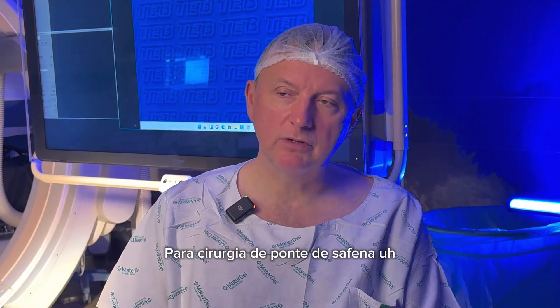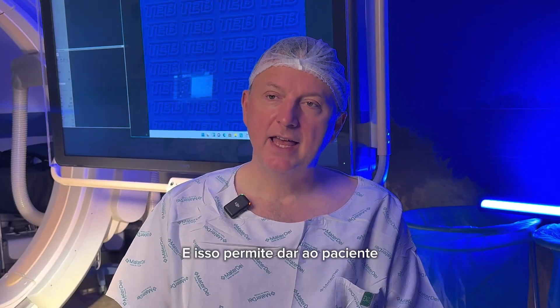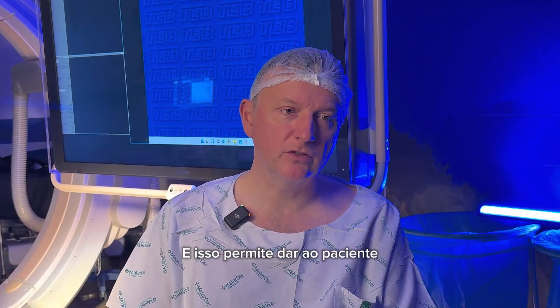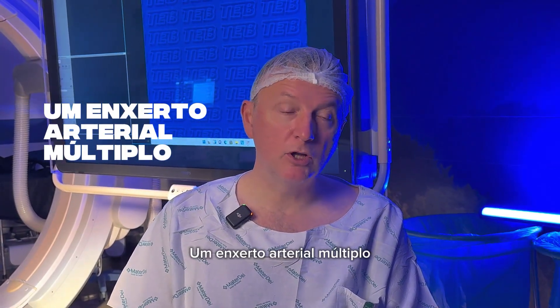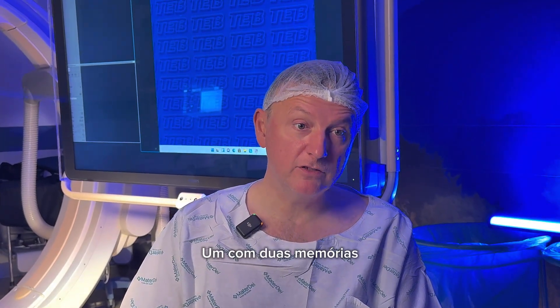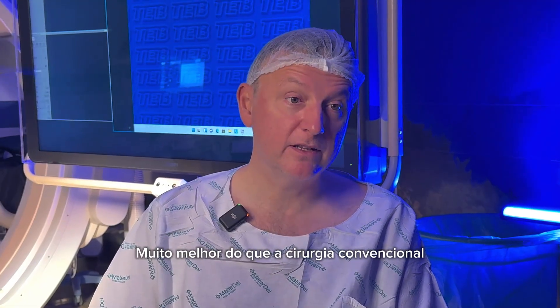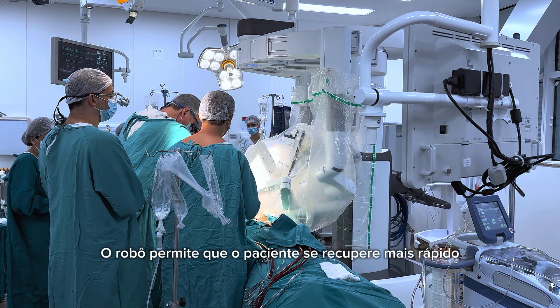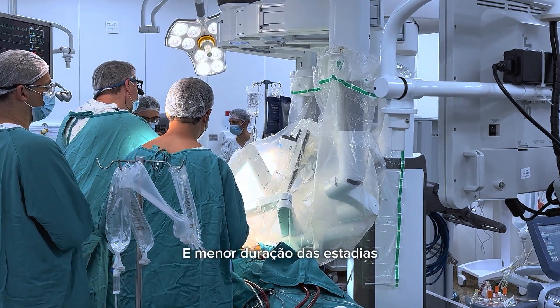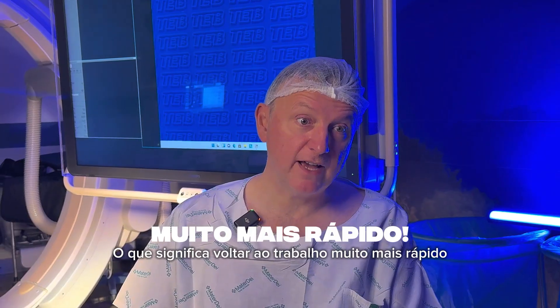For bypass surgery, the robot allows to harvest both mammary arteries, and this permits giving the patient multiple arterial grafting with two mammaries, which has been shown in many retrospective studies to be much better than conventional surgery. So it's the same principle — the robot allows the patient to recover faster with shorter length of stay, meaning going back to work much faster.